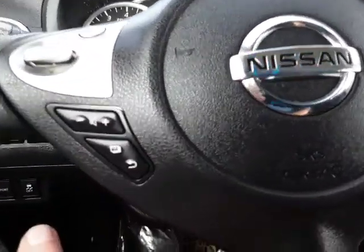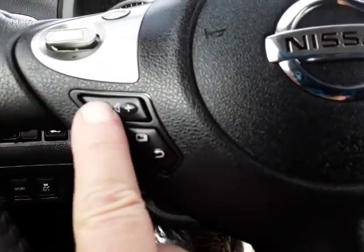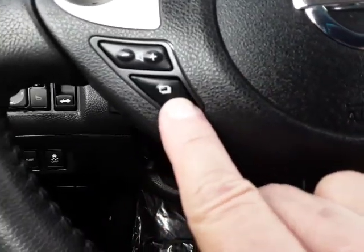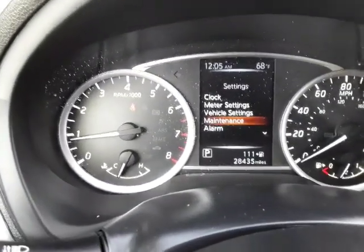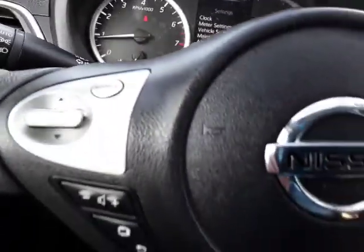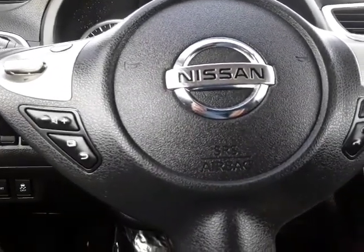I want to show you this too — you have your audio controls right here. Turn the volume up or down. And getting back to the settings: your clock, your vehicle settings, maintenance settings, alarm settings — everything you'll need to customize this to give you the information you need in a way that you prefer.